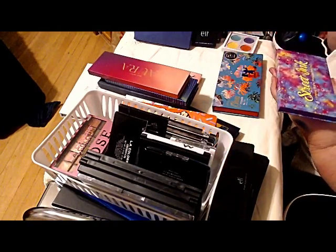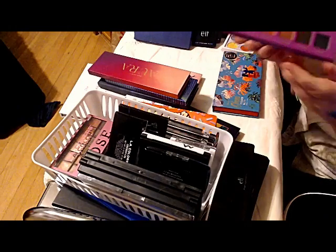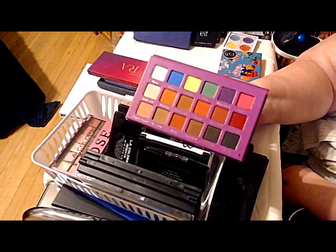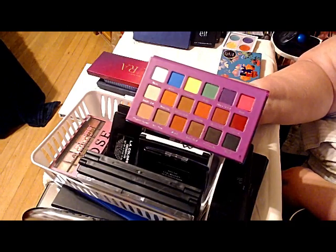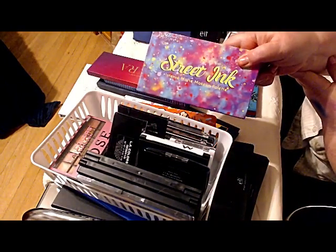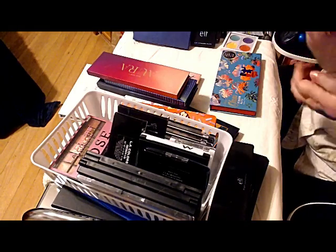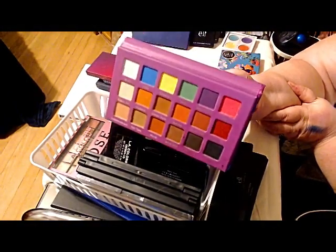Street Ink — this one is a Malibu Glitz, believe it or not, but it came from the Shop Hush sale haul. And it's gorgeous. I'll try and fiddle with the white balance so that hopefully you get to see what this actually looks like. Malibu Glitz Street Ink — intense matte makeup palette. So you're looking at all intense matte colors, and I have been playing with it — the payoff is excellent.